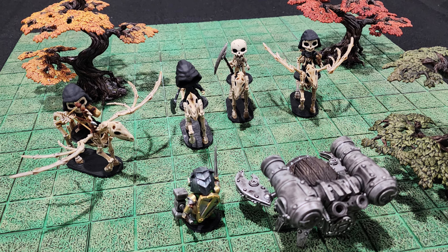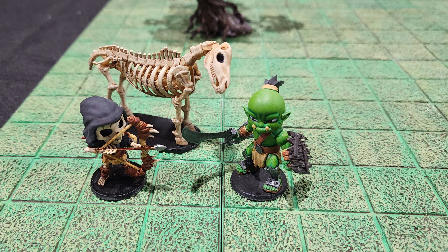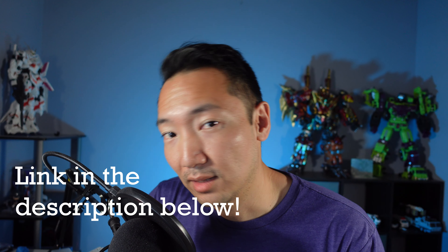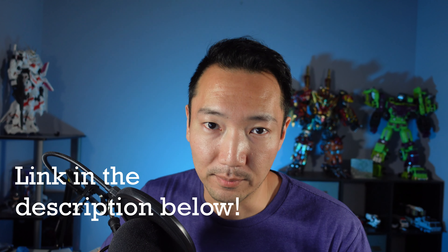Hey everyone, my name is Danny aka Qpio, and I make 3D printable miniatures. I make models to give away for free on a semi-weekly basis, so if you want to know what I come up with next, please subscribe. For the month of May, I came up with the Chibi Orc Warrior, the Skeleton Archer, and the Skeleton Horse Mount, and you can download these right now for free. There will be a link in the description down below.